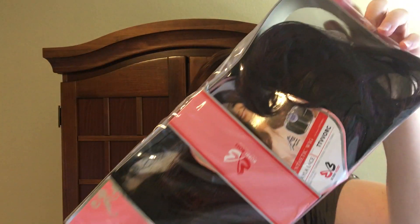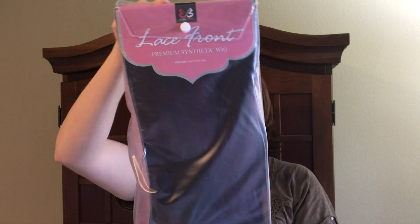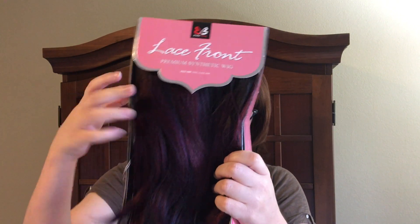The only problem with that is their wig box is a little bit bigger than this box, so it came a little crooked, but totally fine.